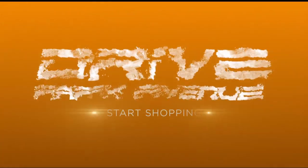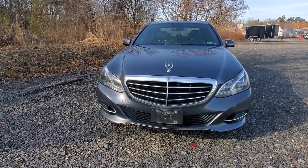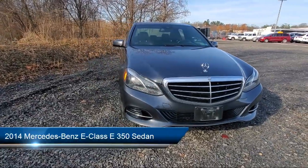Welcome to Drive Park Avenue, where we make the shopping experience easy and enjoyable. We have three great locations for your convenience.